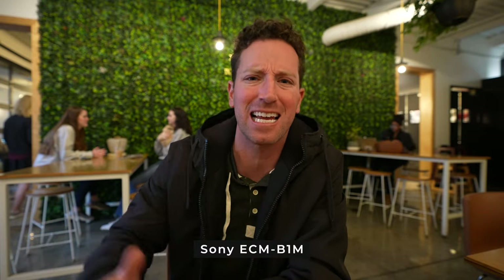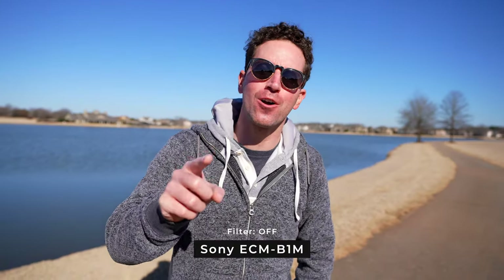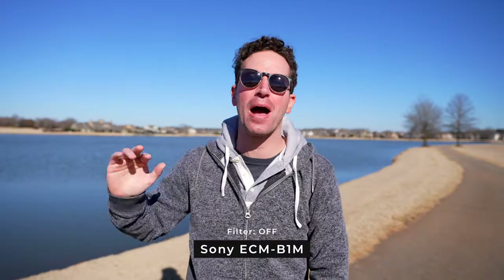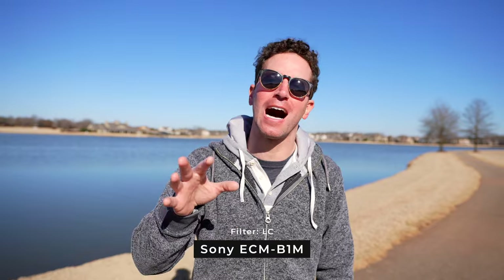And last up, this is audio on the Sony shotgun. These are the exact tests that I would run myself when I'm trying to figure out which is the best run and gun shotgun mic for my content creation. So this is audio on the Sony hot shoe microphone — it actually has a few filters. This is with filters off and there's a bit of background wind. How does it sound?